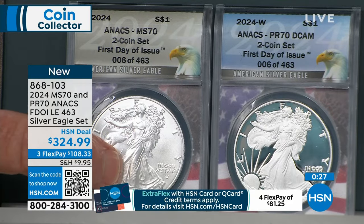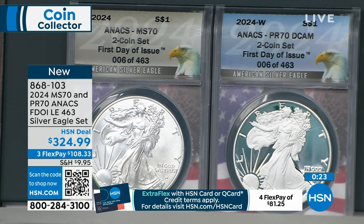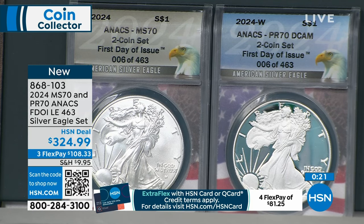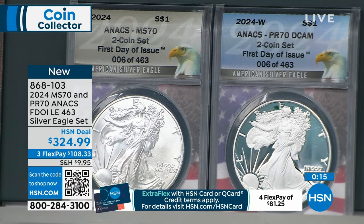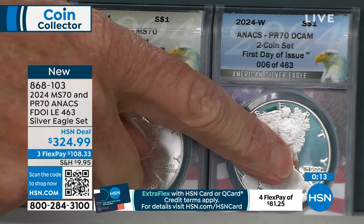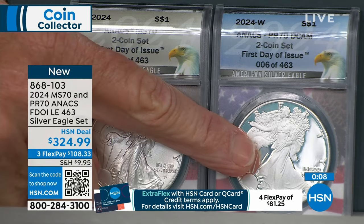NGC first day of issue, mint state. So for real, there's going to be 200,000 and they'll sell every single day. PCGS is going to be 125,000 or 150,000 of them. In the two-coin set there's 463. That's very limited. In the proof, there's only going to be about 65,000 proofs at NGC or PCGS.